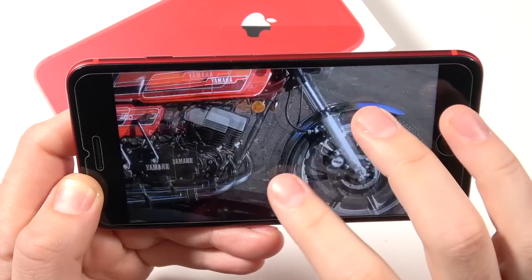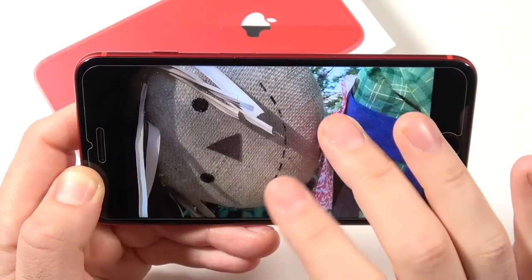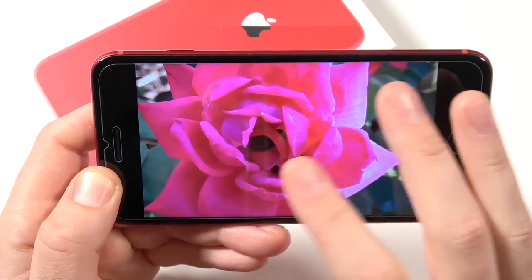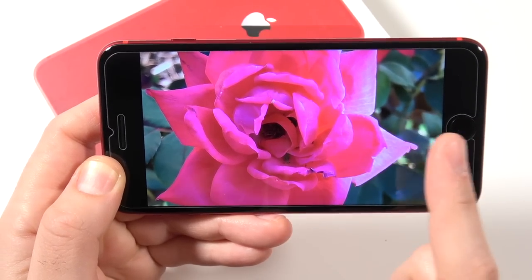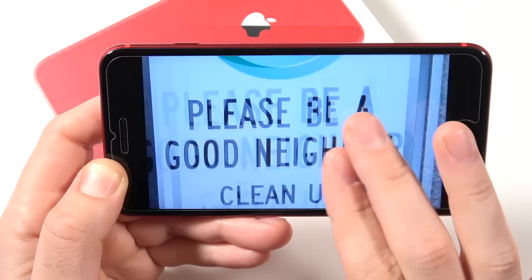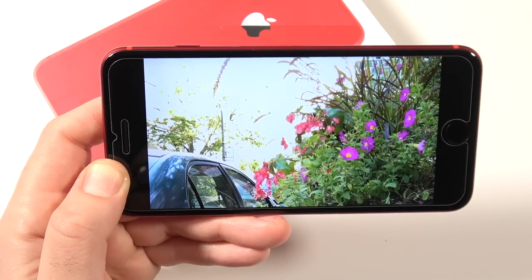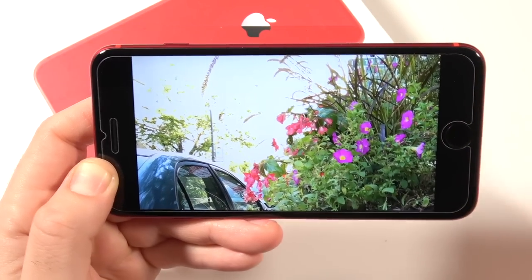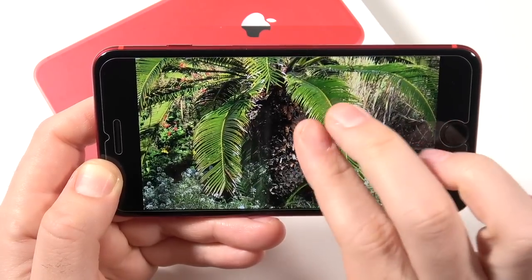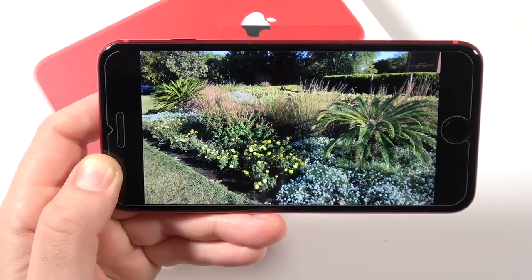Looking at some camera examples — a bike shot, a scarecrow — these look incredibly decent for what you're going to pay for this phone. You can see great detail even in a palm tree shot. You will occasionally get blown-out highlights in certain exposures, which newer phones clean up better, but overall it's not going to be a deal breaker. The camera quality is not bad at all for the price.